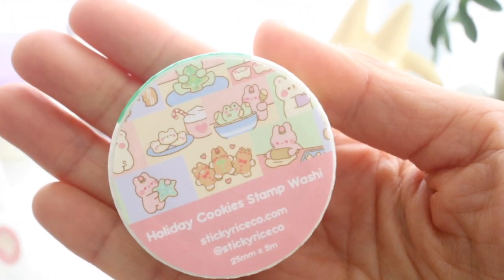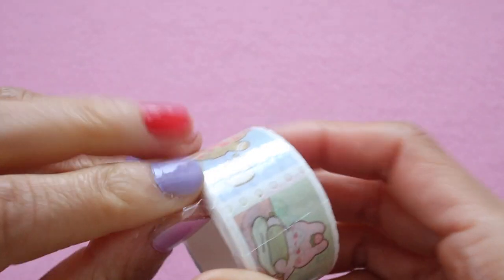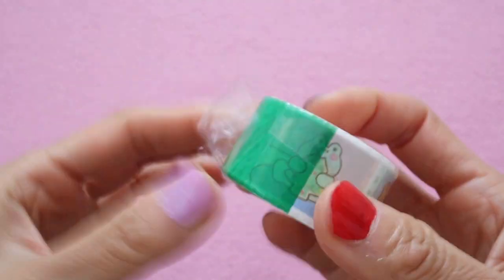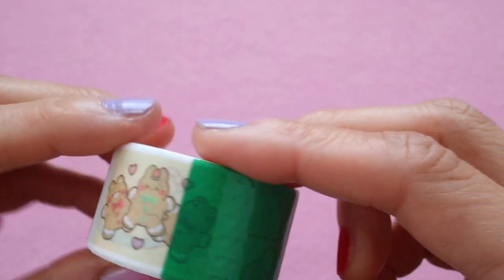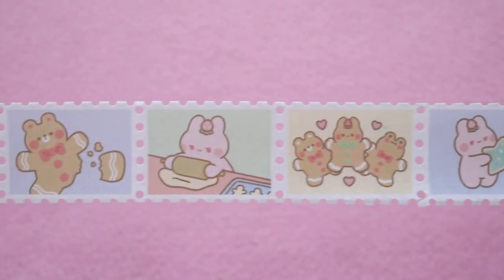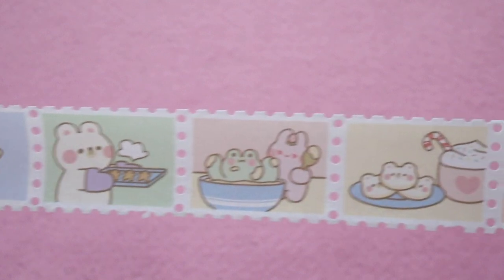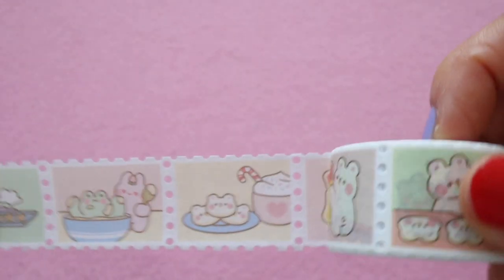And here's the holiday cookie stamp washi tape — this one was really popular I think. I thought it was great because it comes with so many different pictures; there are so many different stamps and they all center around holiday baking, which is something we do often with my family.